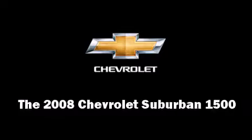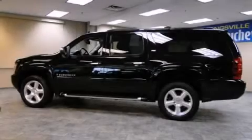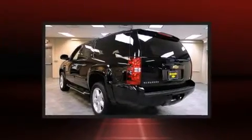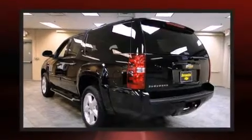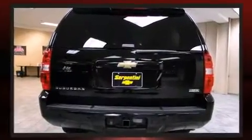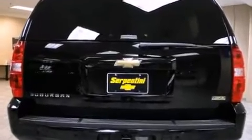You can expect a lot from the 2008 Chevrolet Suburban 1500. Smooth gear shifts are achieved thanks to the powerful eight-cylinder engine, providing a spirited yet composed ride and drive. Four-wheel drive allows you to go places you've only imagined.